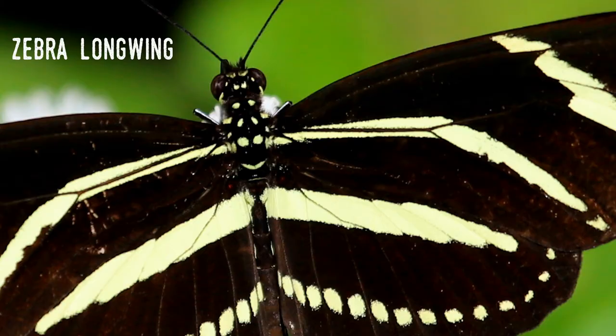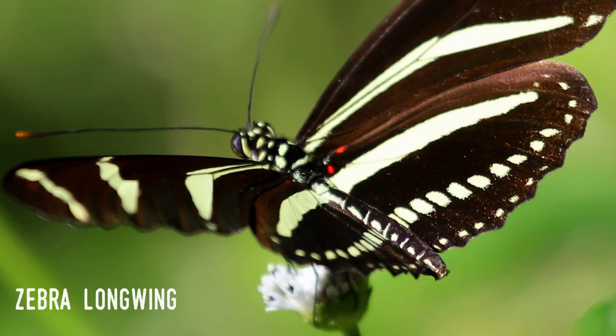It's really fascinating to take a look at an animal most everyone takes for granted. The zebra longwing not only has a distinctive and beautiful appearance, its life is unusual, even among butterflies. It was chosen as the official state butterfly in 1996.